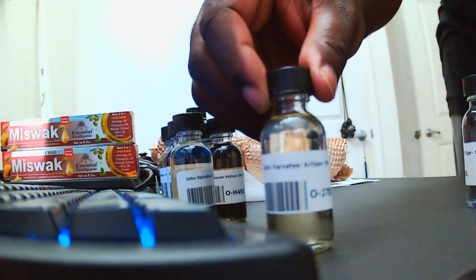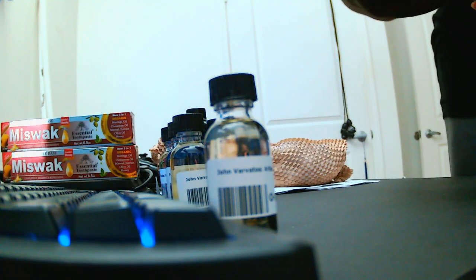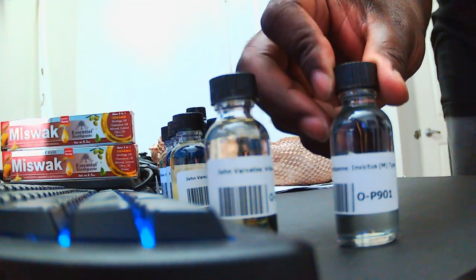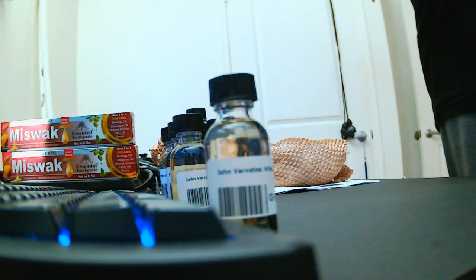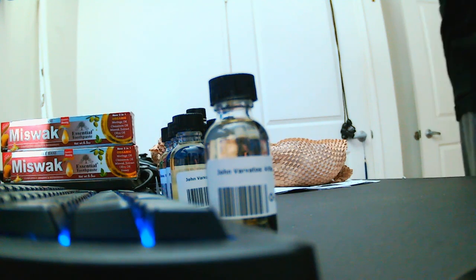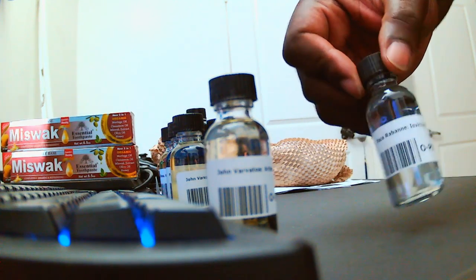We have another John Varvatos Artisan — I thought it was Artisan Blue at first. And this is Paco Rabanne Invictus. I never smelled this one, I've heard decent things about it. Invictus — oh wow, a little peppery, at least that's how it's coming off the bottle. Very fresh, clean, nice day-to-day. But could very well be a nice date night fragrance as well. Got a little warmness and some depth — it's a clean fresh one but it definitely has some depth where it can be done as a date night or nighttime fragrance as well.